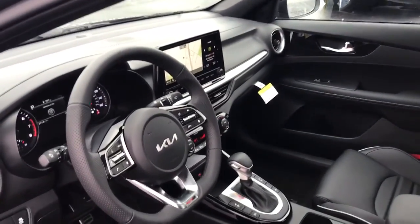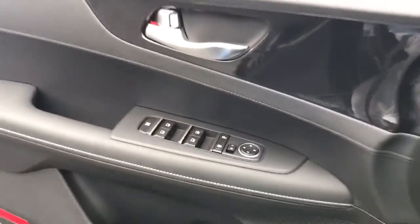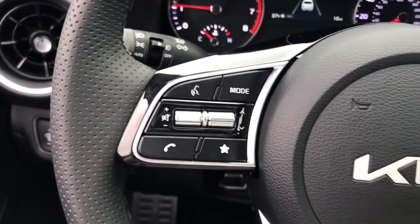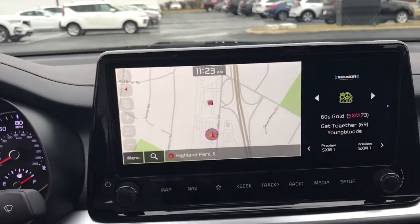These are just some of the great options this vehicle comes with: keyless entry, navigation system, satellite radio, heated mirrors, fog lamps, steering wheel audio controls, aluminum wheels, dual zone AC, alarm, and electronic stability control.